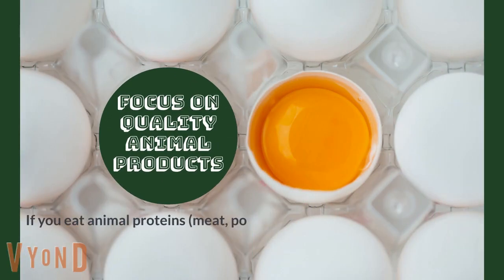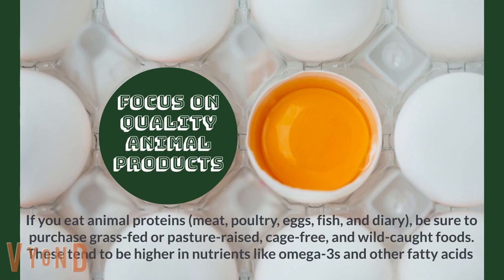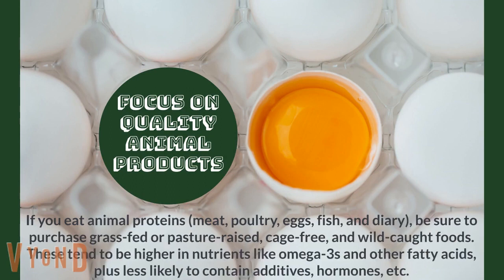Focus on quality animal products. If you eat animal proteins — meat, poultry, eggs, fish, and dairy — be sure to purchase grass-fed or pasture-raised, cage-free, and wild-caught foods. These tend to be higher in nutrients like omega-3s and other fatty acids, plus less likely to contain additives, hormones, etc.